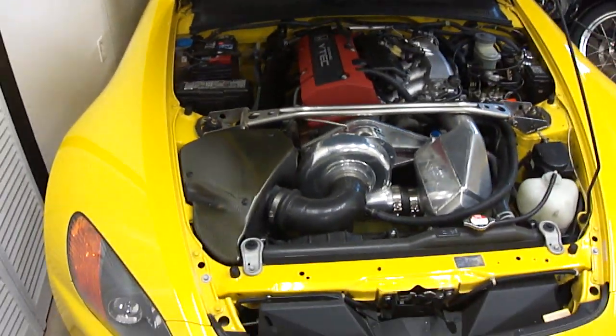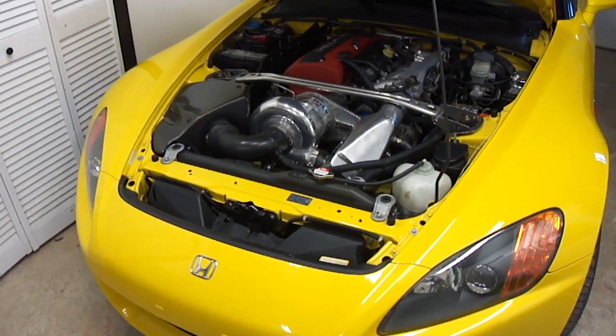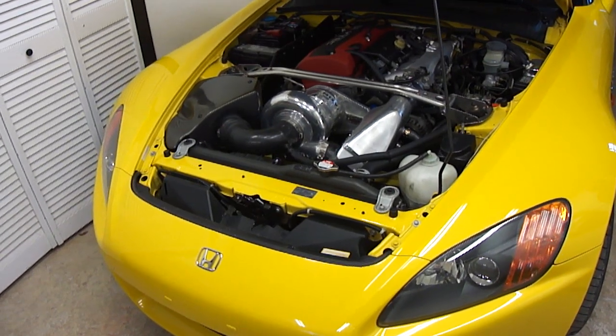The performance is pretty much right on with the Corvette Z06. And top speed — you can hit top speed with the top up — and that's about 172 miles per hour.